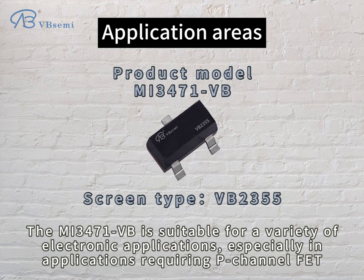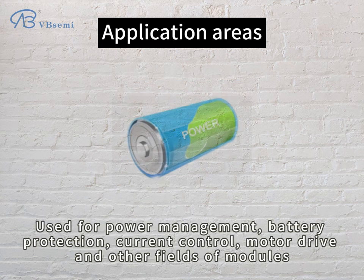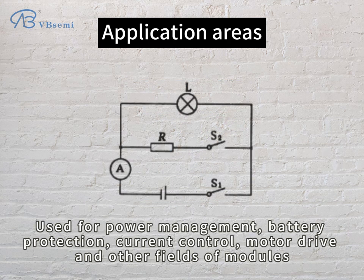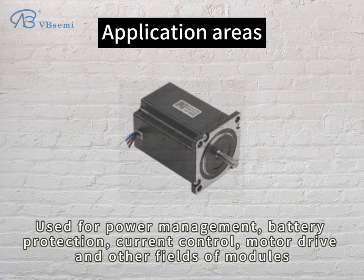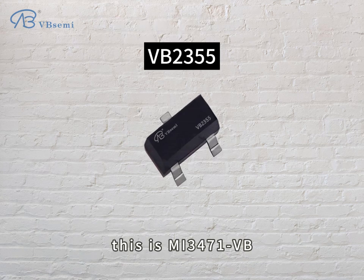The MI347EVB is suitable for a variety of electronic applications, especially in applications requiring a P-Channel FET. It is used for power management, battery protection, current control, motor drive, and other fields of modules. This is the MI347EVB.